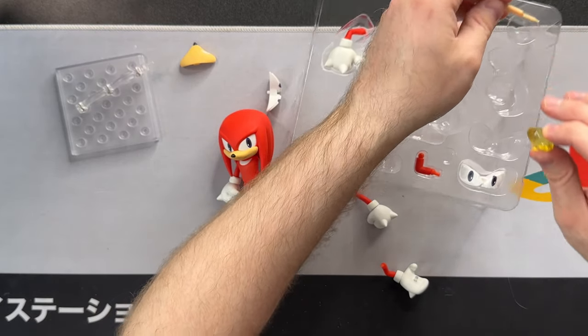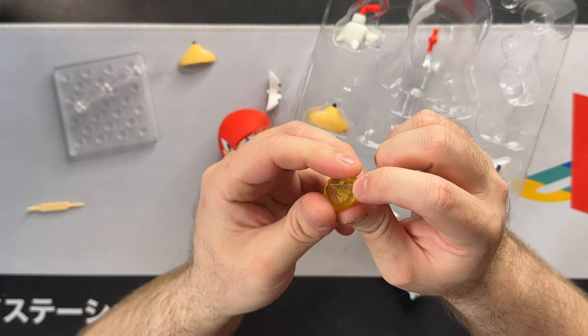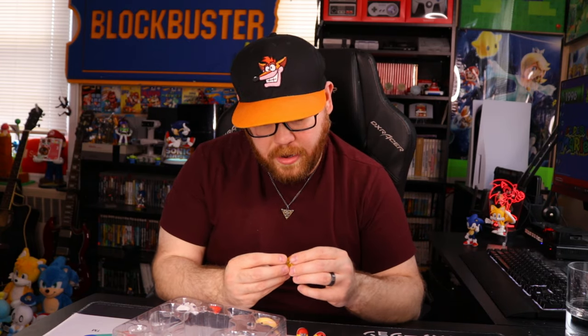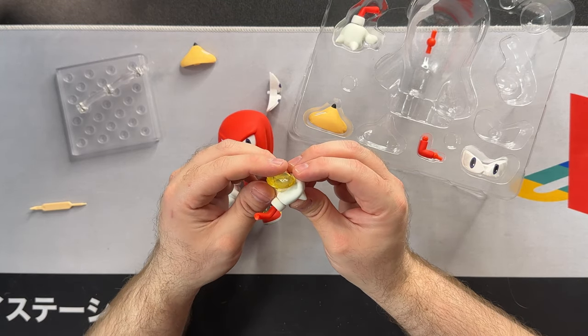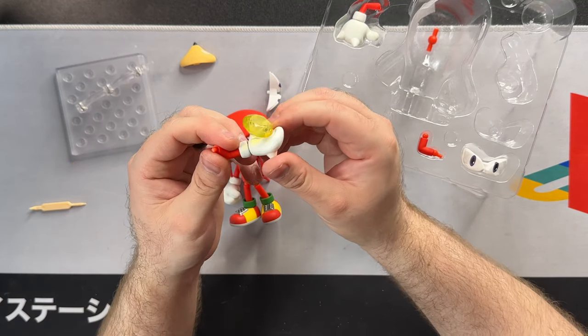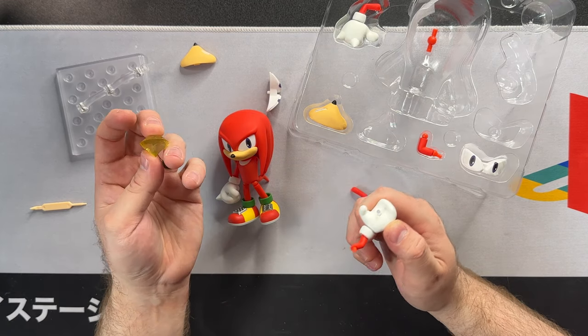If you do want to use the chaos emerald, it's a ball peg setup — just like the blue chaos emerald with Tails. I thought it was just a simple ball peg, but you can fit a proper peg in there. It doesn't go all the way down though, so there's always going to be a gap. From the front it looks mostly fine, but from any other angle you're going to notice that peg. I didn't know the peg was going to be there from the prototype pictures, so I kind of wish I could take it out.